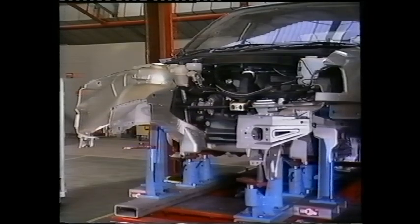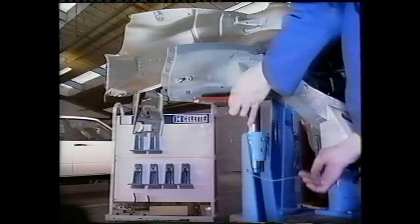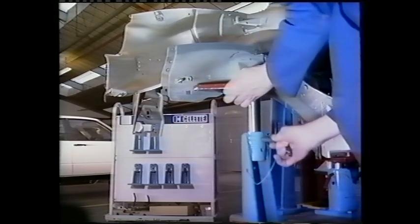With the damaged panels removed, the brackets can be used to accurately align the new chassis leg and provide positive anchorage during welding.